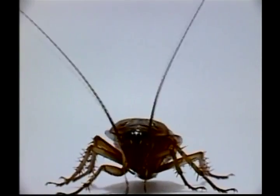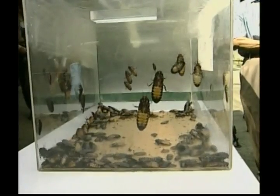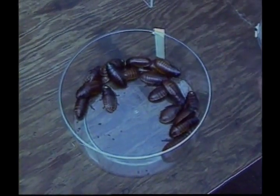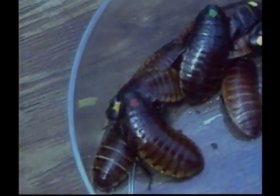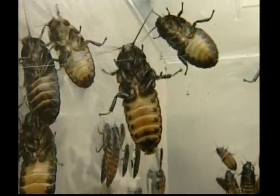Cockroaches like to live in groups and prefer the warm weather, and they're nocturnal — that means they come out at night. Cockroaches are attracted by food and can often be found around rubbish bins or wherever food scraps have been left. Cockroaches are omnivores, meaning they will eat other animals and plants. They're scavengers and will eat almost anything.